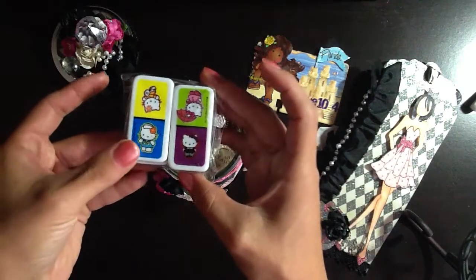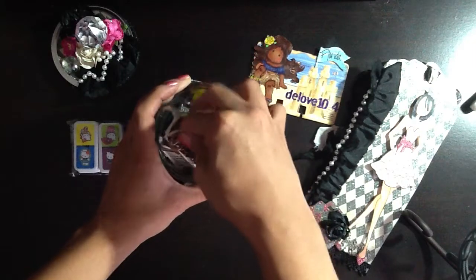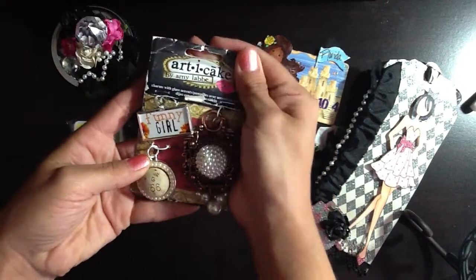D sent some Hello Kitty dominoes. She sent me my first Articake — I haven't jumped on that bandwagon yet, but I must admit, I really like it. Very, very pretty Articake that she sent me. Thank you so much, D.